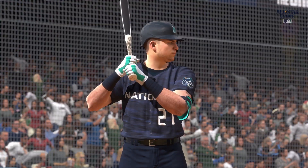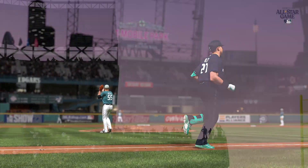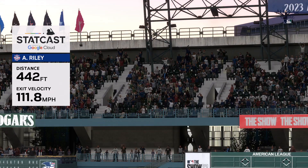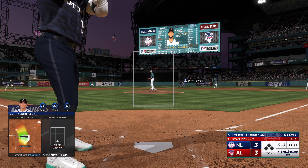With a low-90s fastball, you have to live on the edges and hit your spots. If you don't, you'll get hit hard. Really good swing there — patient and waited for it, was like BP all over again. Here's Lourdes Gurriel Jr., 0 for 1 so far.